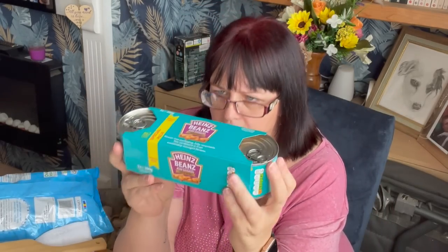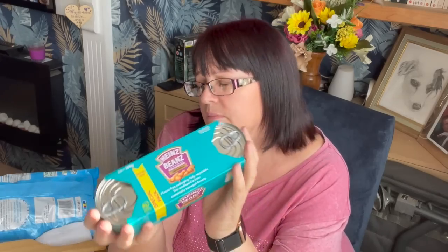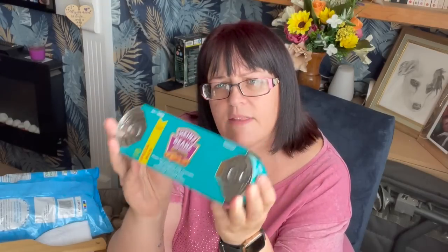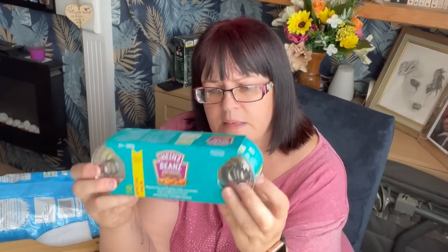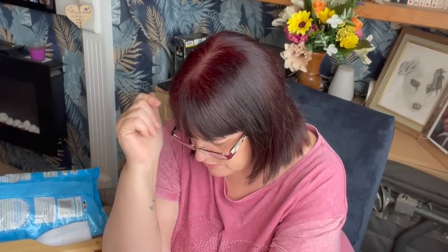Something else that's definitely gone up is Heinz beans and sausages. I like a can of these — 200 calories — I have them on toast for breakfast or lunch sometimes. They used to be £1.79 and now they're £2.39 — that's a 60p increase, which is a leap and a half. All beans seem to have gone up. It's a sad state of affairs when a tin of beans and sausages is starting to feel like a treat.